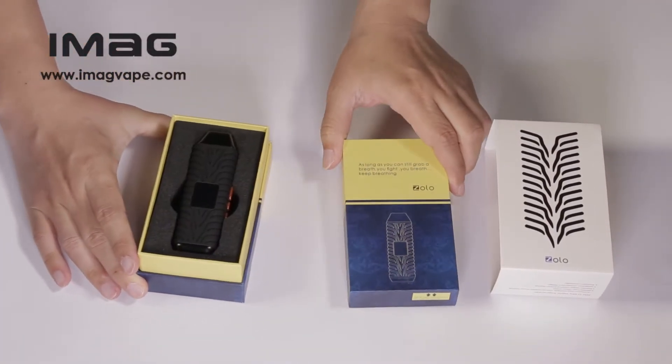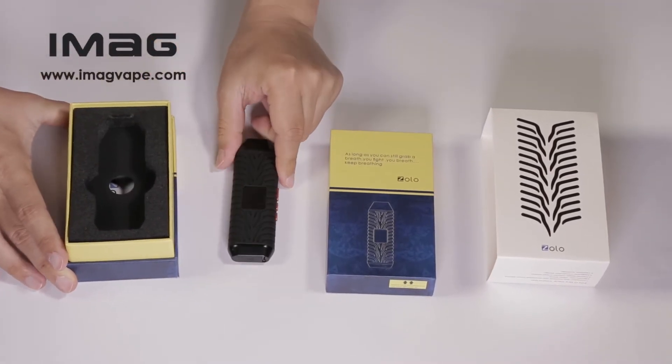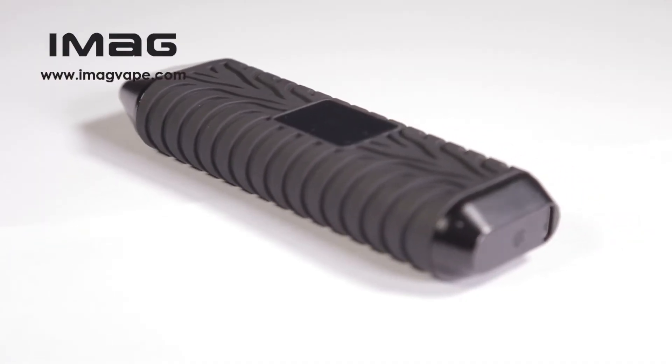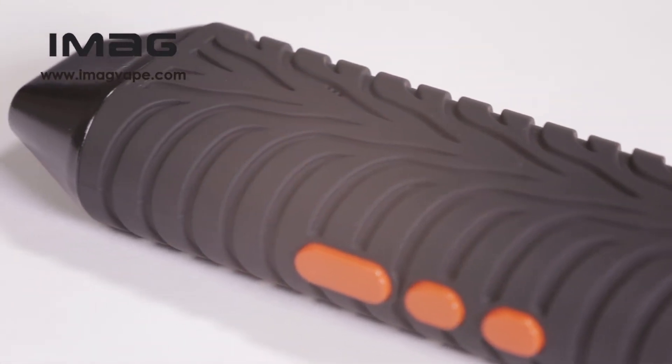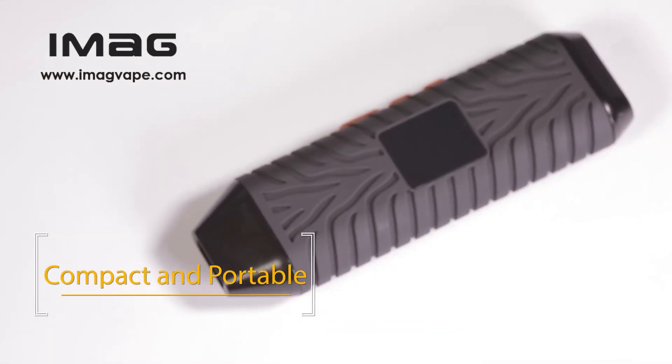Technology develops and changes constantly. We are always making efforts continuously in pursuit of better vape. Zolo, new generation of portable dry herb vaporizer, deserves your attention and outlives the day. Compact to the max and streamlined like a high-spirited Spanish matador.